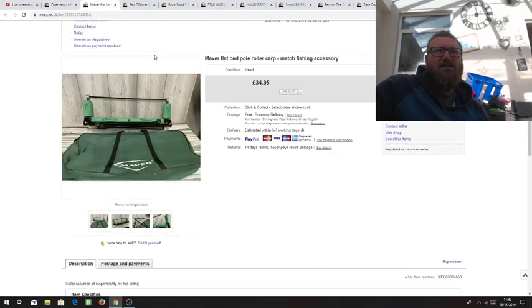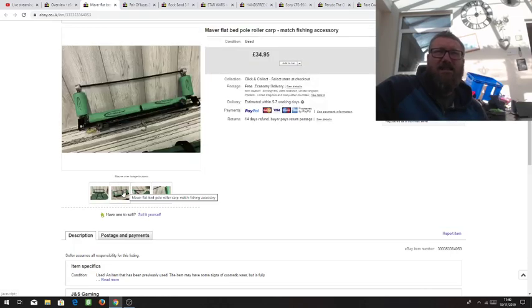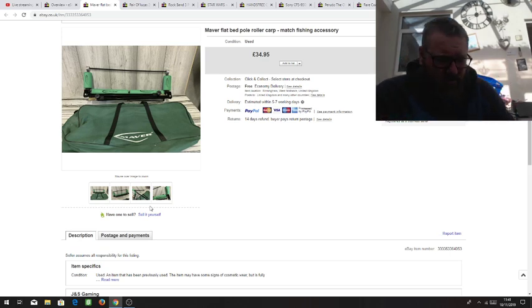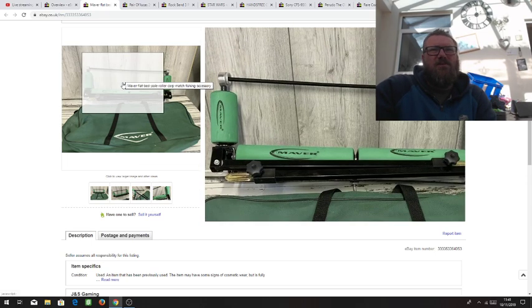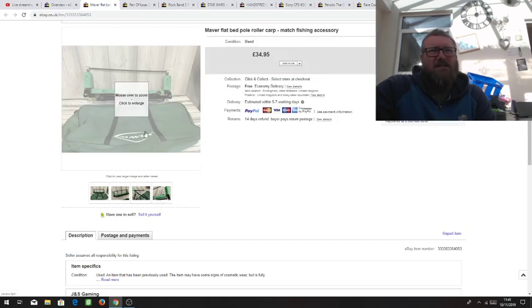Here we've got a fishing roller. I bought two of these — this Maver one and a Preston one — from a junk shop for a tenner, so effectively a fiver each. Fishing stuff sells really well. Rods and the big stuff I tend to steer clear of because postage is so awkward — they're so long. But fishing tackle in general is a very popular sport and a really good seller, as long as you get the good brands and stuff that people want.